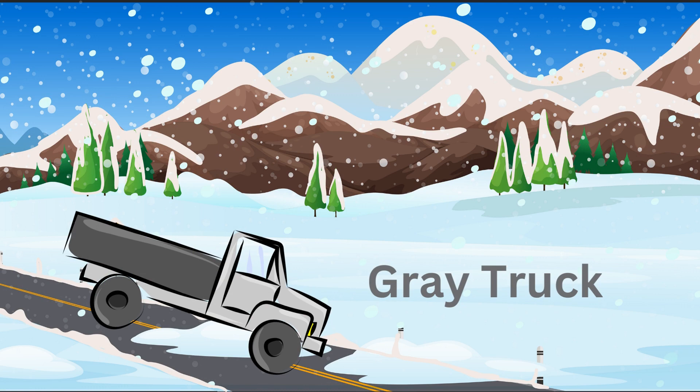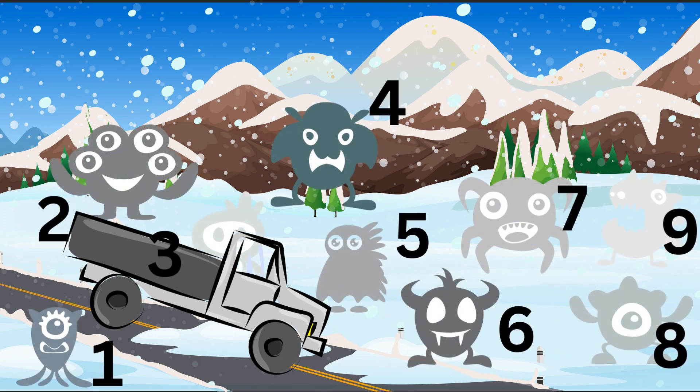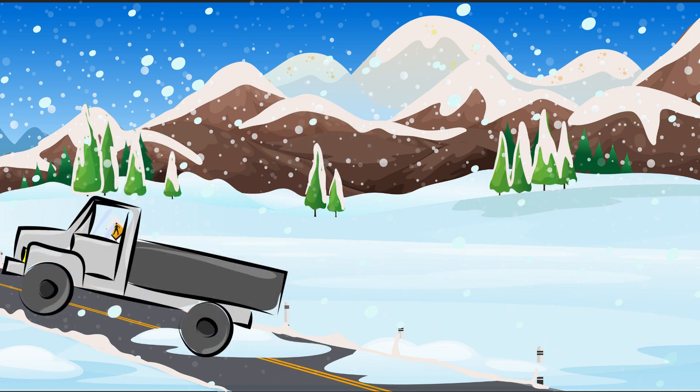And we have our gray truck. But how are we going to find all the monsters in the snow? Oh, there they are. We have one, two, three, four, five, six, seven, eight, nine. Are all of those monsters going to fit inside the truck? Oh, they did. Thank goodness.